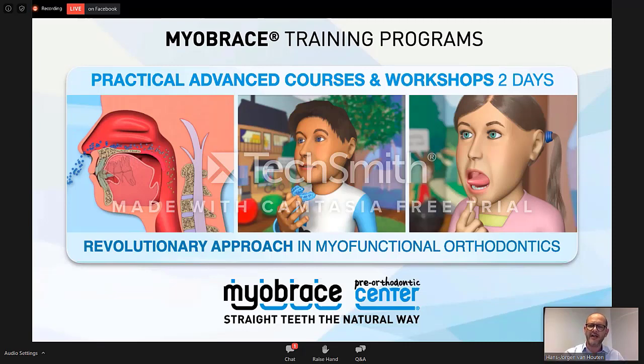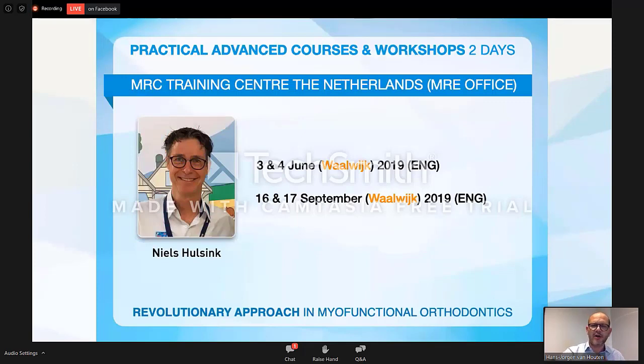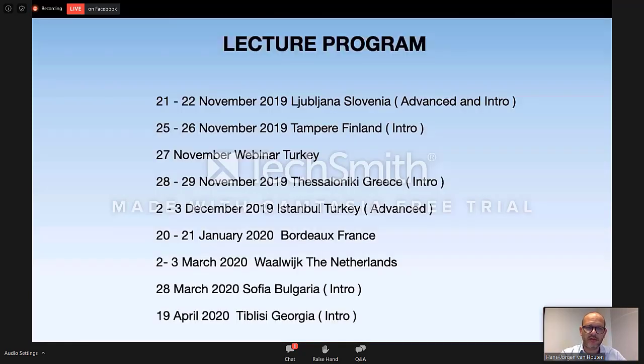It's important to train, it's important to get the education. This is an example of how we communicate this for the trainings here in the office — this is my colleague who does most of the two-day courses. Here in the office in Waalwijk, we do it two times per year in English, and sometimes together with the local partner. So this is education and it's very important. This is an example of a lecture program — a setup showing how we travel all over Europe to do live one-day or two-day courses.